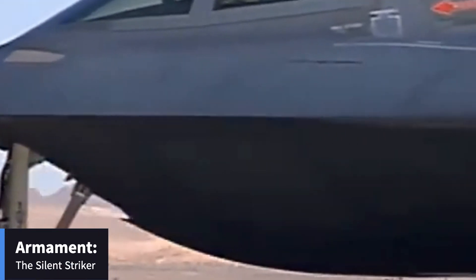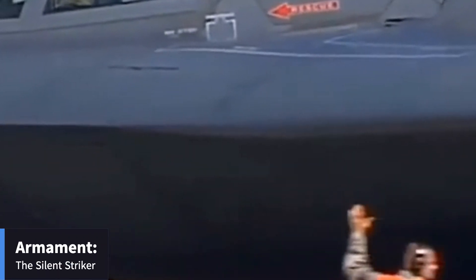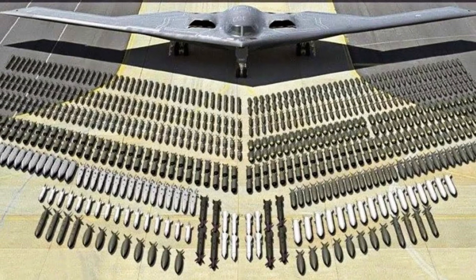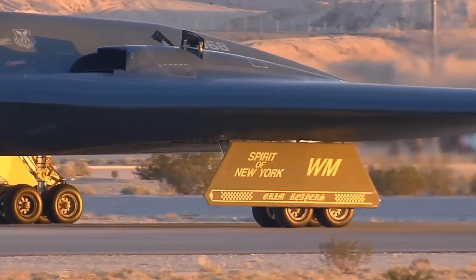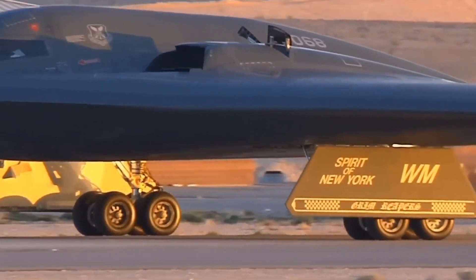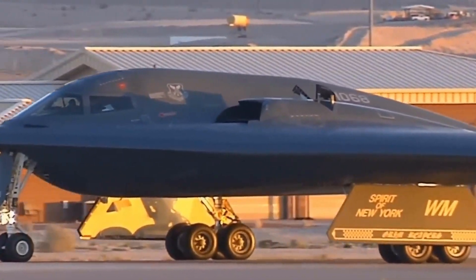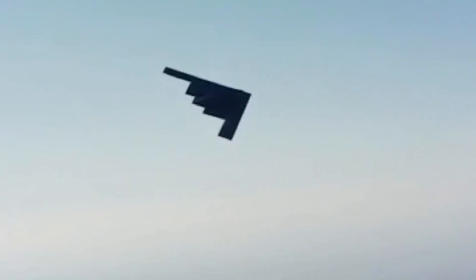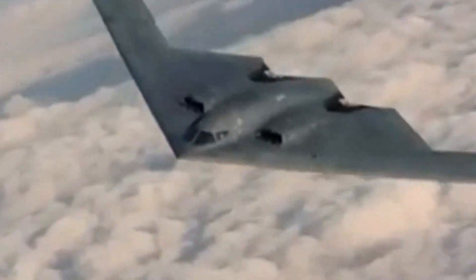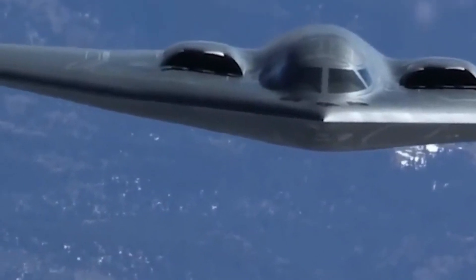The B-2 Spirit is equipped with two internal bomb bays that can carry up to 40,000 pounds of ordnance. This includes conventional bombs like the JDAM (Joint Direct Attack Munition) and nuclear weapons. The JDAMs, equipped with GPS guidance, turn dumb bombs into smart bombs capable of striking targets with incredible precision. This allows the B-2 to minimize collateral damage, a crucial factor in modern warfare.